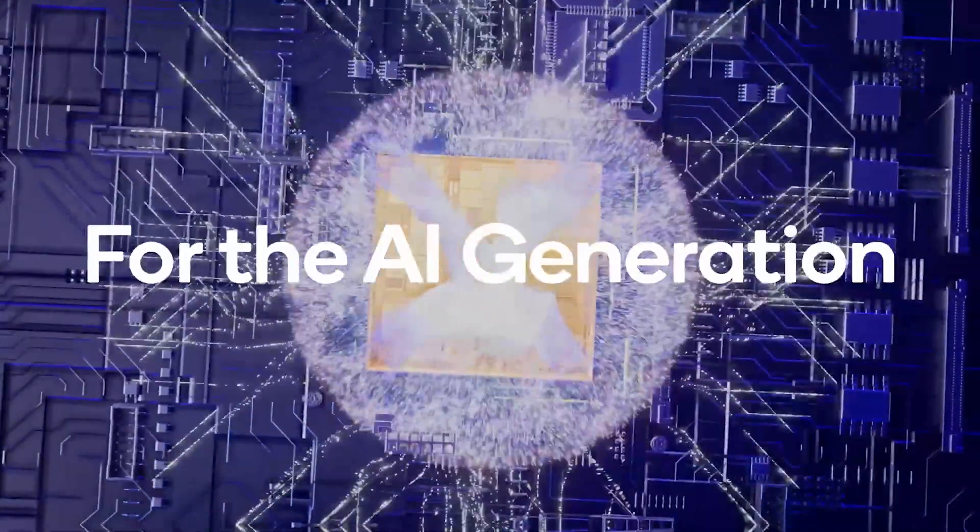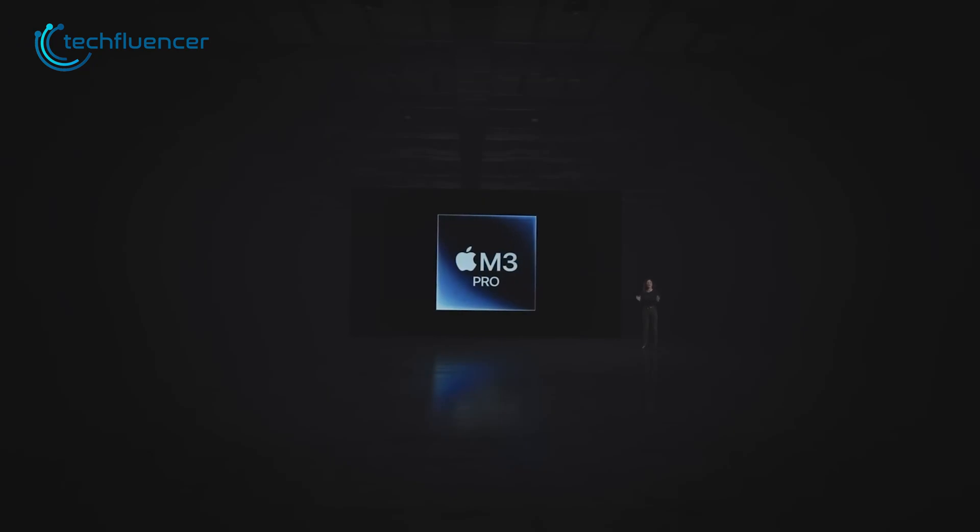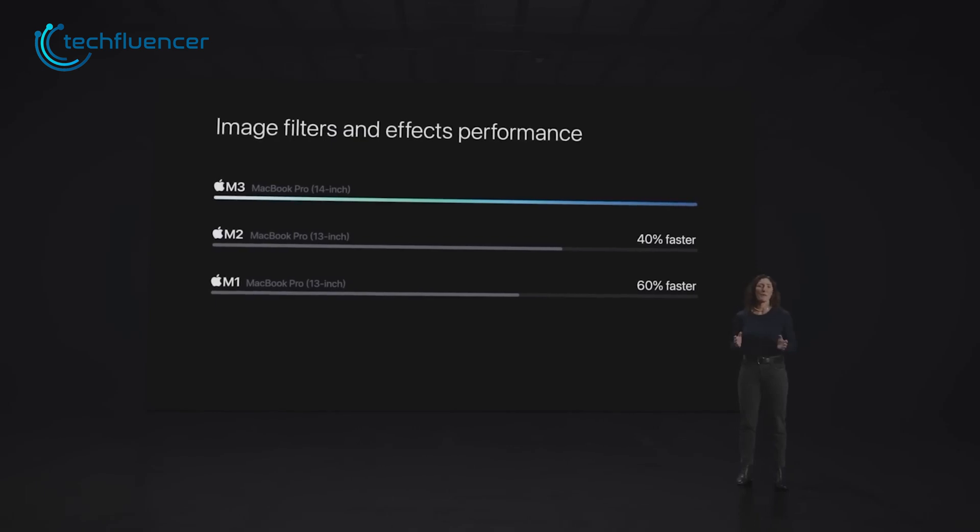We're gonna dive into the nitty-gritty of these new chips, lay out their unique superpowers, and spill the tea on what they mean for the future of the tech scene. Get ready for a tech talk that won't make your head spin.